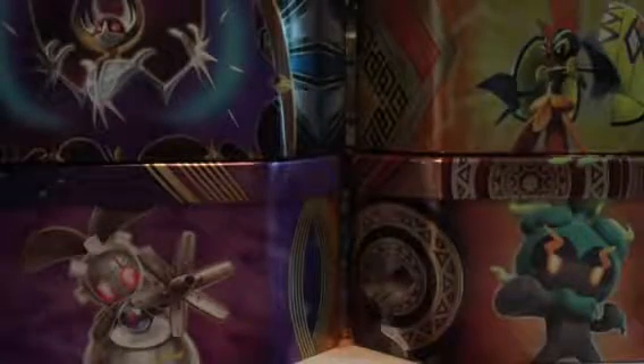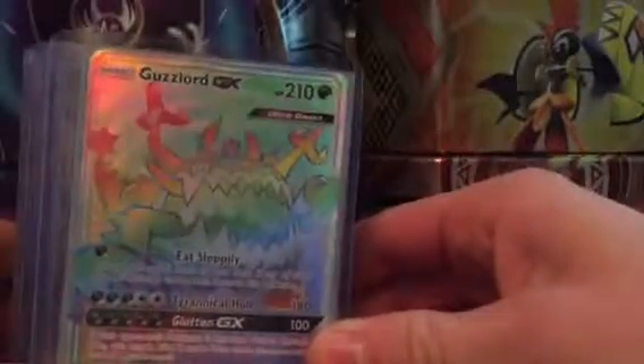Back here with another video. I just wanted to show you guys some of my favorite cards that I've managed to pull. In some of the videos you may have already seen these cards, but they're all now double sleeved. You got the Guzzlord GX,